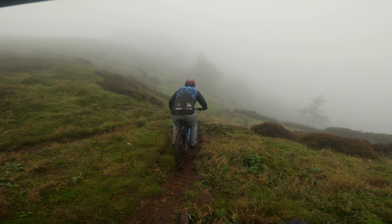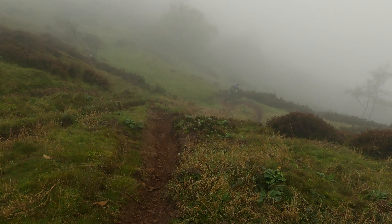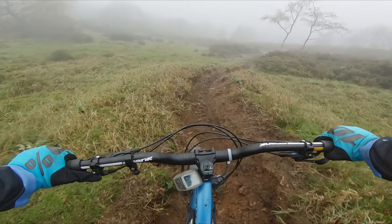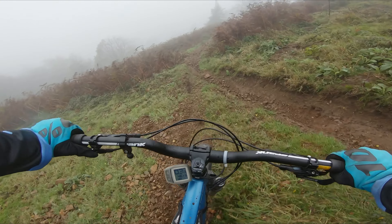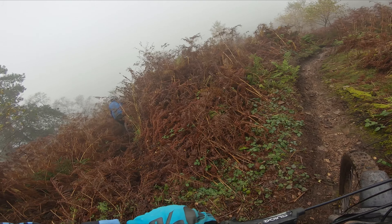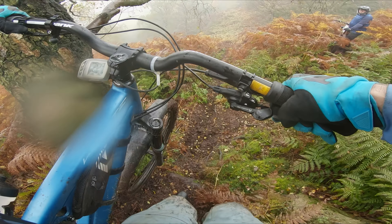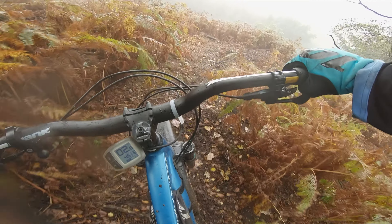As per usual, I volunteered myself to be the guinea pig. Well, that sounded out of control. It's fair to say that we have greatly underestimated the steepness of this trail. After a fair amount of wobbles and what appeared to be a bracken jungle, we finally reached the entry of the track we were looking for.